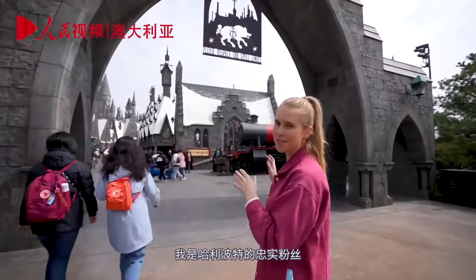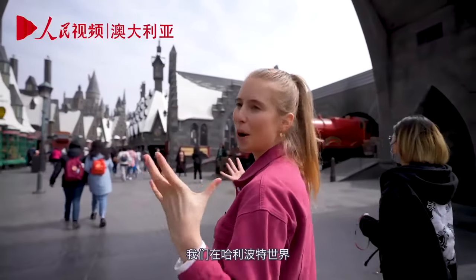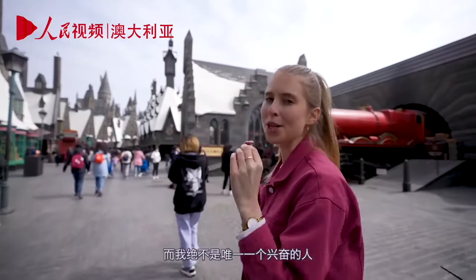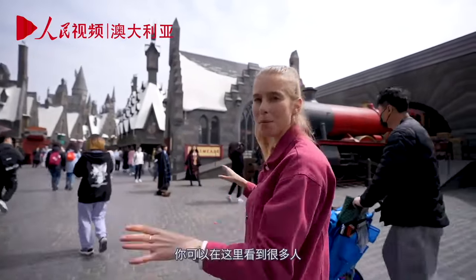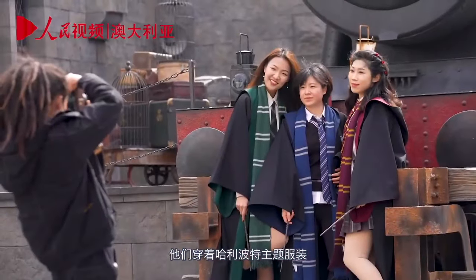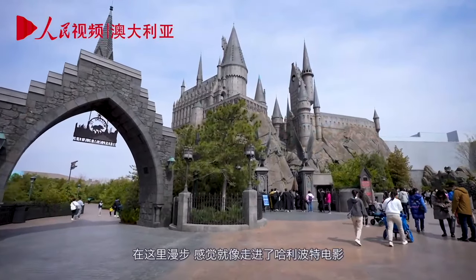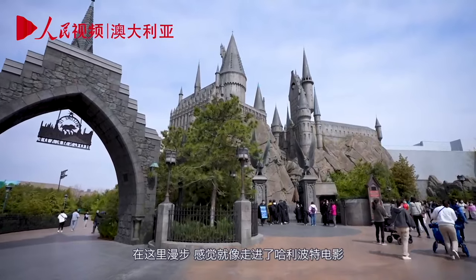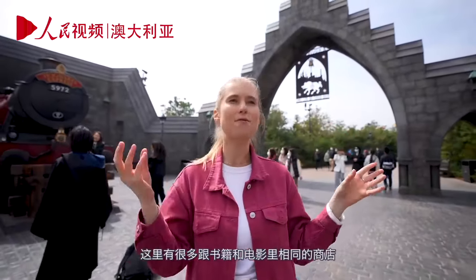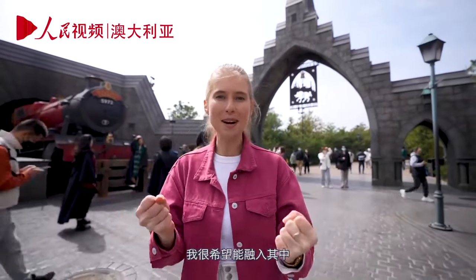I am a massive Harry Potter fan, so this is the section getting me most excited. We are at Harry Potter World, complete with a full-sized Hogwarts castle. And I'm not the only one excited — so many people have come specifically dressed up in Harry Potter themed clothing to feel like they're experiencing a day at Hogwarts. Walking around here, it feels like I've stepped into the Harry Potter movie itself. There are so many shops very true to the books and the films.